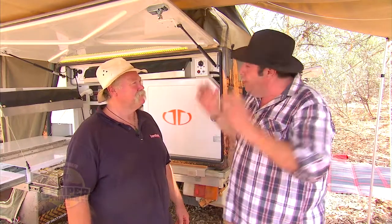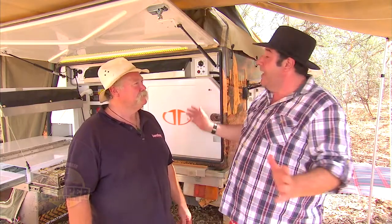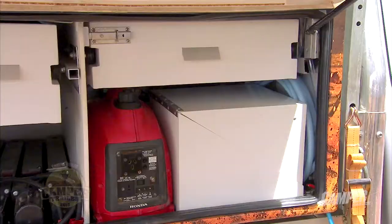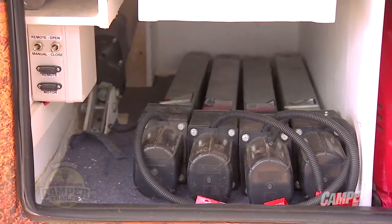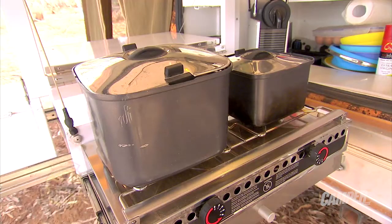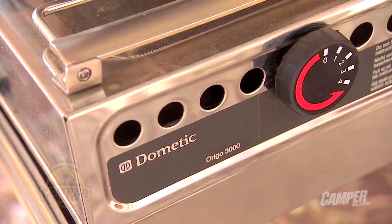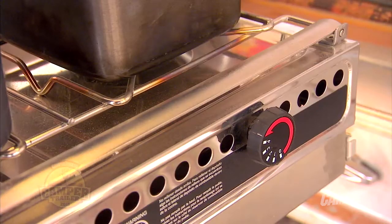Stuff that you go, you couldn't have done this without new technology. And the first step is doing away with the gas altogether. No LPG gas on this unit — big lithium batteries. You don't need gas anymore. Of course, a metho cooker on the stove top. I've had metho cookers on boats for 30 years and never had a drama with them.